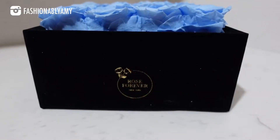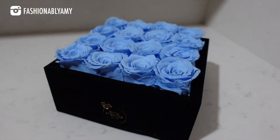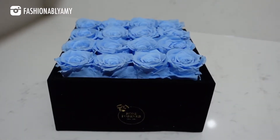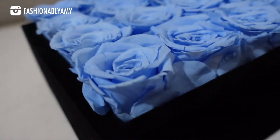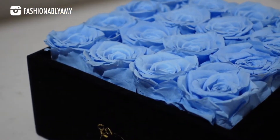This beautiful velvet box is from Rose Forever. They make these beautiful rose arrangements that are treated in a way that still looks like they are alive, but you don't need to water them, you don't need to do anything — you just display them whenever you want, and they can display for an entire year.